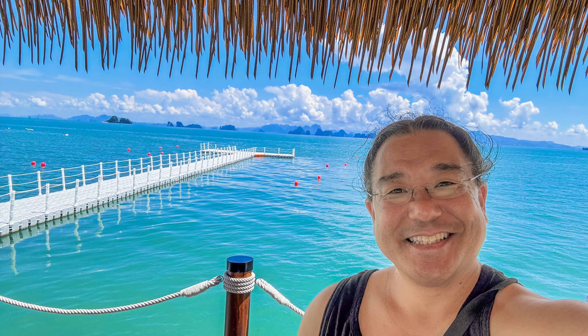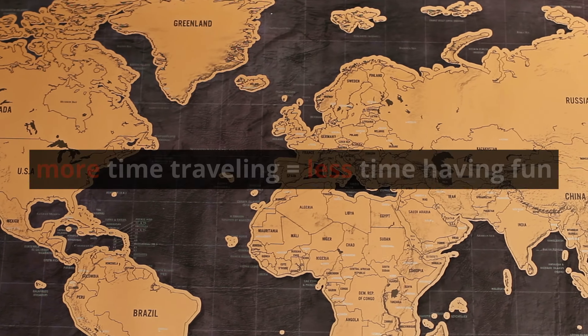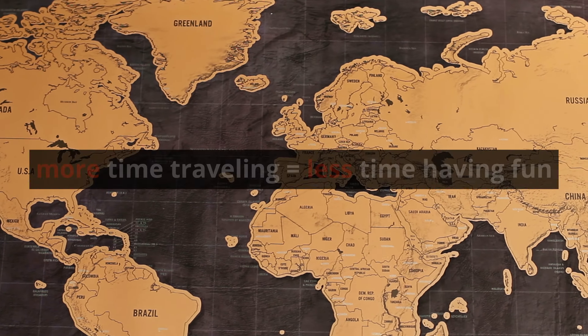The most important takeaway so far is there's a bit of travel involved in getting to and from the island. So depending on how long your vacation is, where you're coming from, and how much time you have, getting to and from the island is something you need to think about.